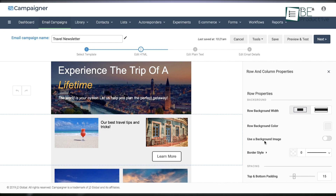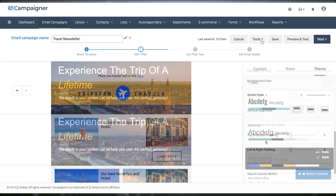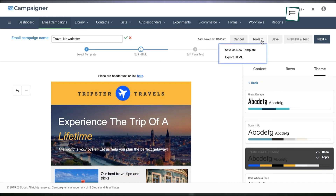On the whole, Campaigner provides the mark on features, ease of use, and price. For small to mid-sized businesses seeking a capable, flexible email marketing platform, it's an incredible choice.